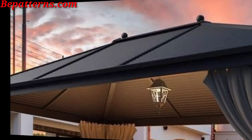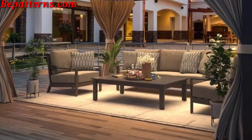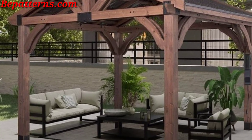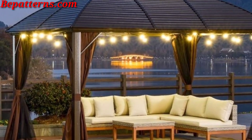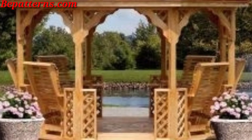Encourage climbing plants like roses, wisteria, or ivy around the structure. Place potted plants and flowers around the gazebo for a lush, garden feel. Use sheer curtains to add a touch of elegance and provide some shade. Outdoor drapes also offer privacy and protection from the elements.